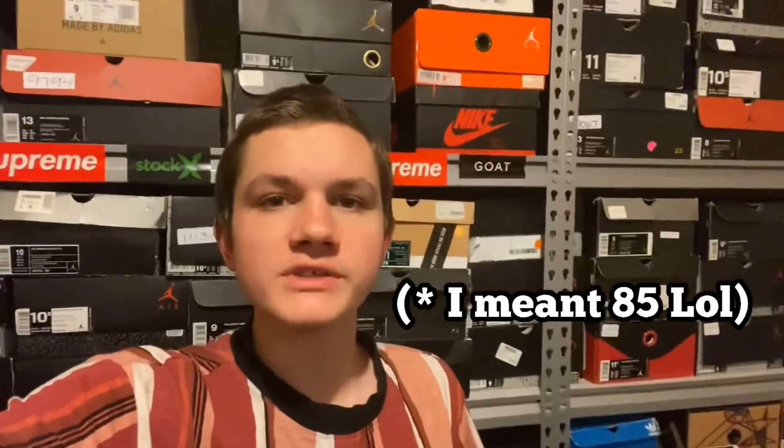What is up guys, Cam's Kicks here bringing you guys another video. In this video I'm going to be attempting to list 88 used pairs of shoes on eBay.